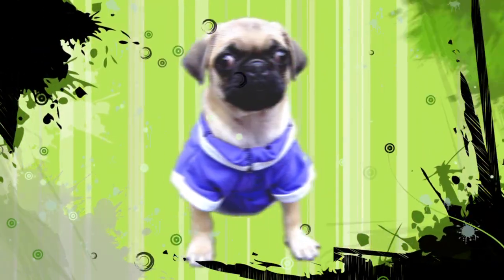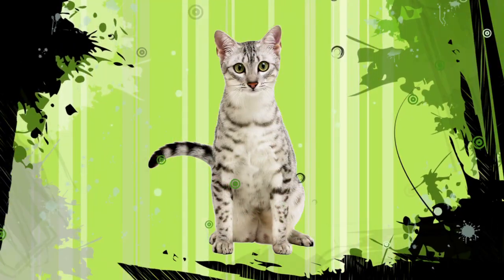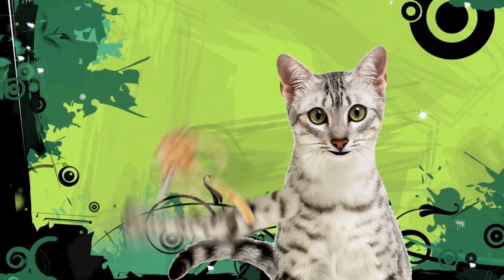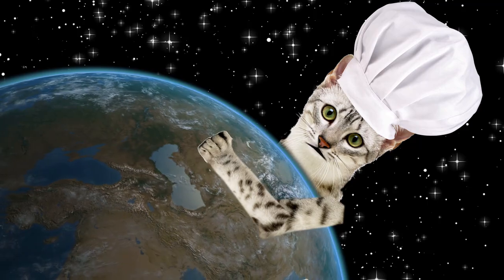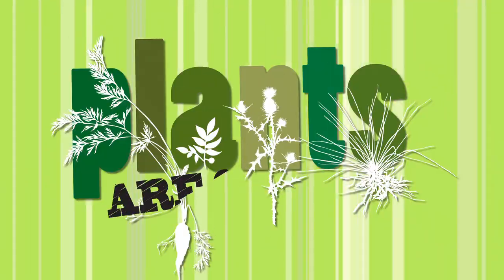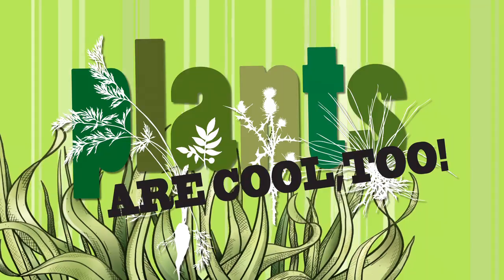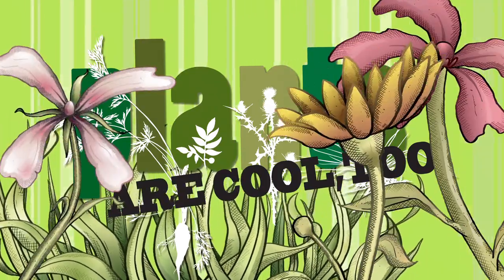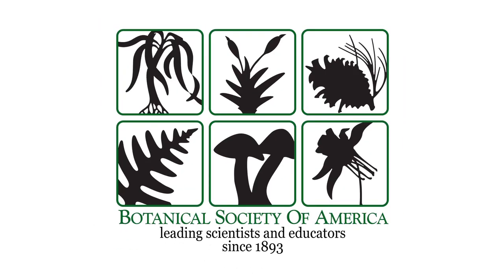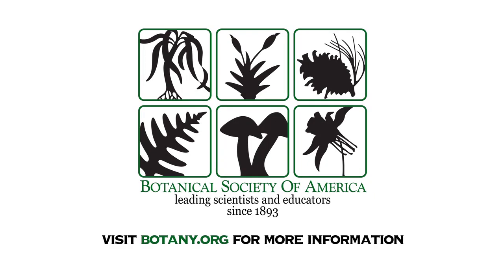Animals are cuddly, animals are cute. You could put a kitten in a three-piece suit. But could an animal make its own food? Could an animal feed the whole world? Could an animal help you get a girl? Plants are cool too! Plants Are Cool Too is made possible through the generous support of the Botanical Society of America, leading scientists and educators since 1893.